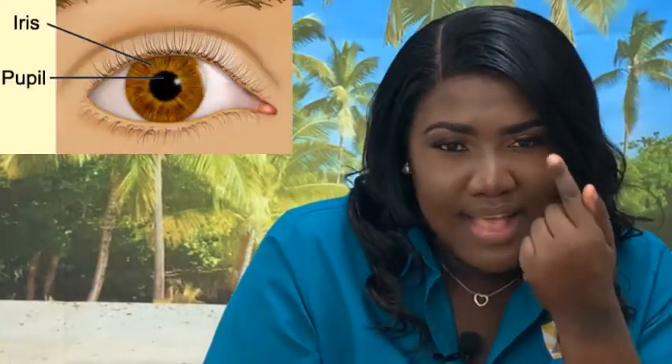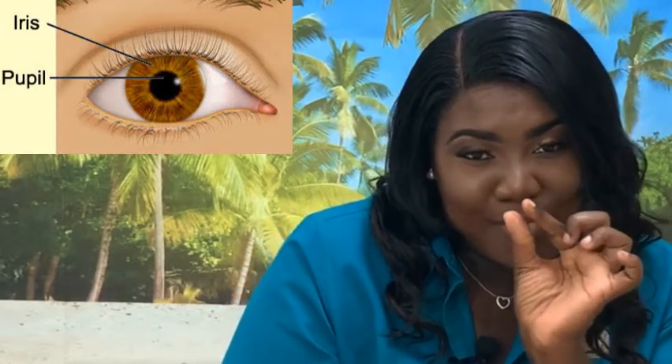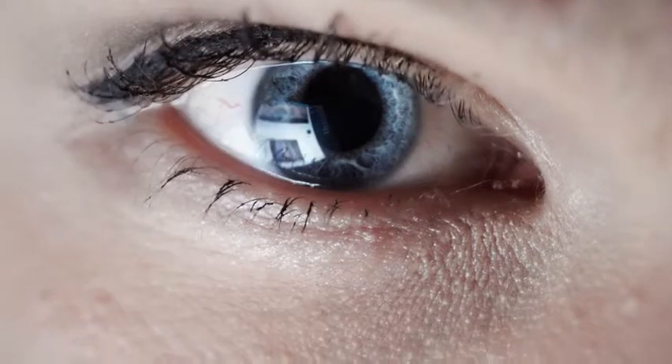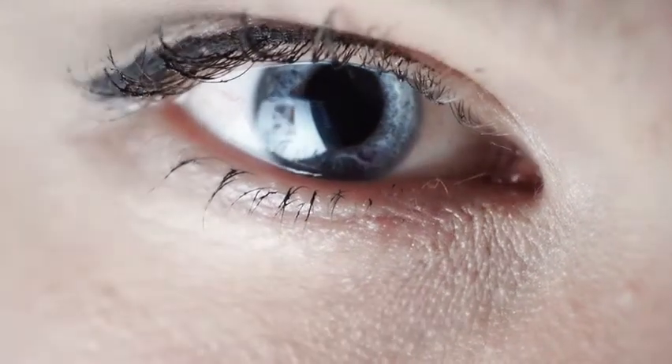Then you have the pupil, which is the hole at the center — the black part that goes wide and comes back small. Therefore, it changes size to regulate the amount of light entering the eye. There you have it — the external parts of the eye.